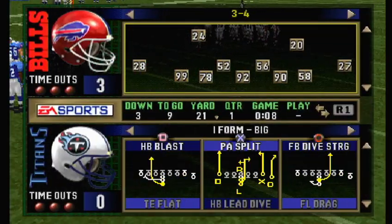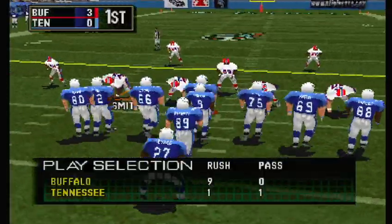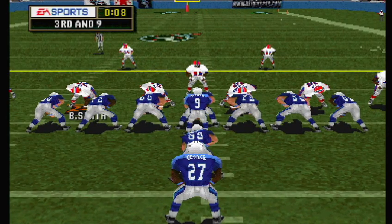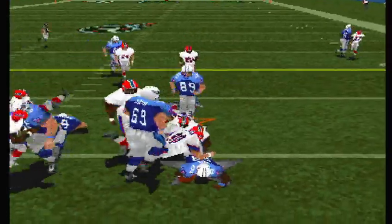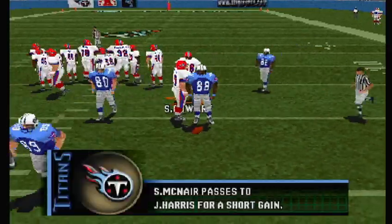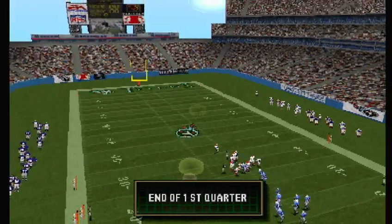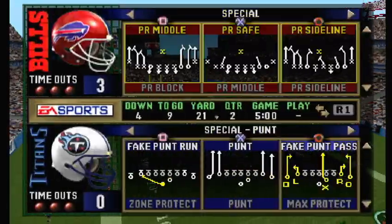It's batted down. Third and nine — the Bills come out on a nickel package. He's got his man, but a receiver has to be aware of where the first down marker is. As we start the second quarter, it's the Bills three, the Titans zero.